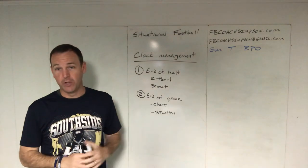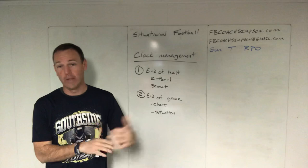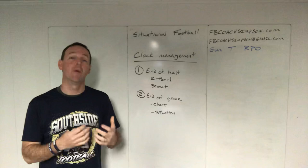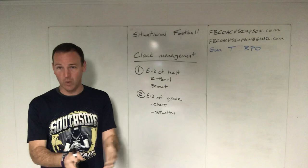Hey guys, appreciate you checking me out again on YouTube. This week I've been talking about situational football — different parts of the game that a lot of times we don't get to in our coaching, and when that situation happens, our kids are not as prepared. We may be prepared, but the kids may not. So these are things that not only am I challenging you as a coach to think through, but also what you're passing on to your players, because they're going to be in this situation and they need to understand the concept of what you're trying to do.